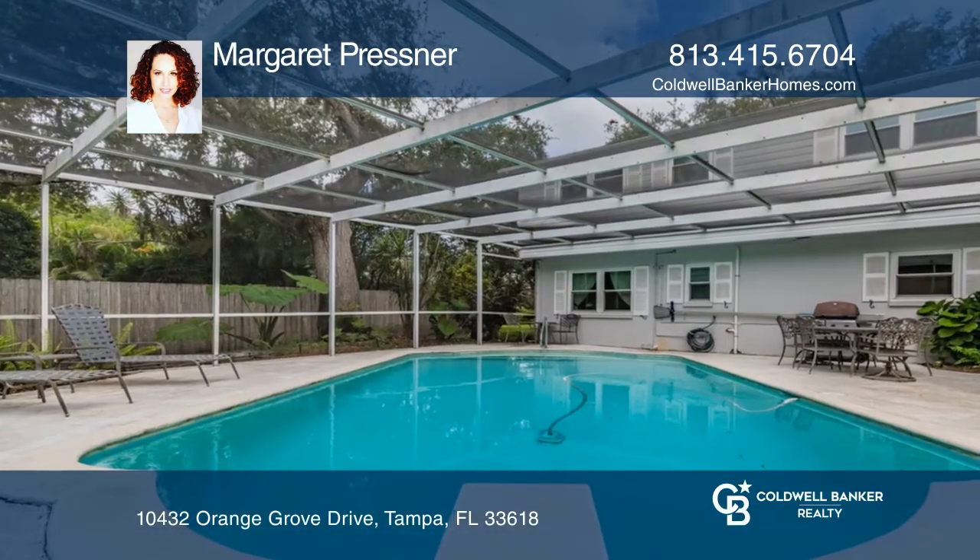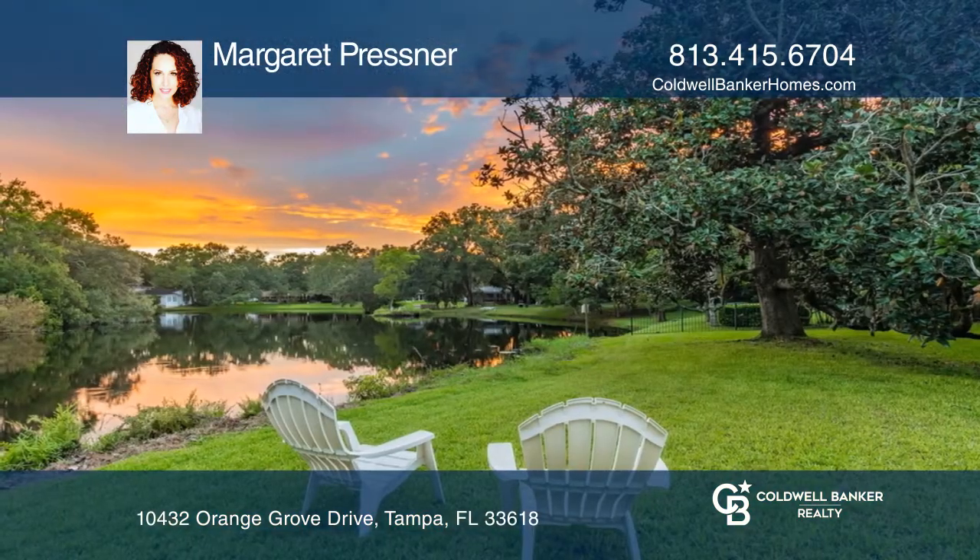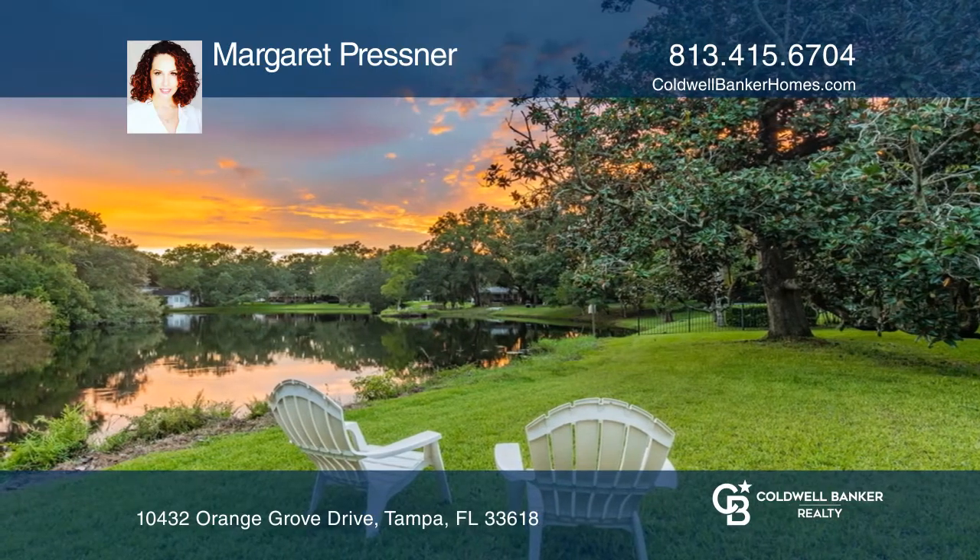Opportunities like this don't come often, where elegant space and location are a perfect match. Learn how to make this home yours with a call to Margaret Pressner.